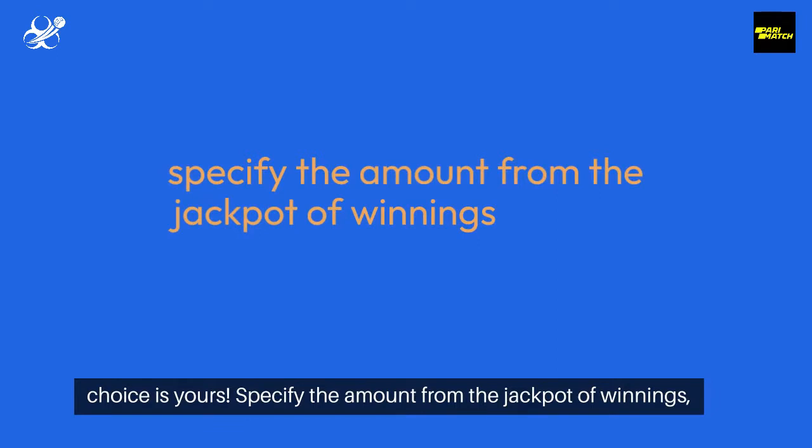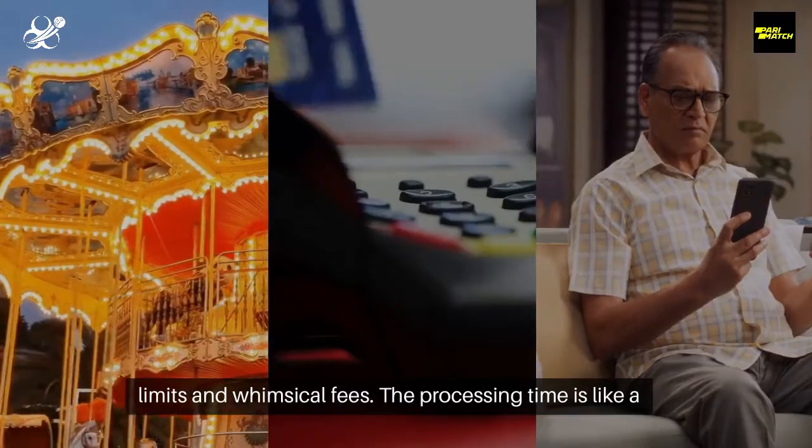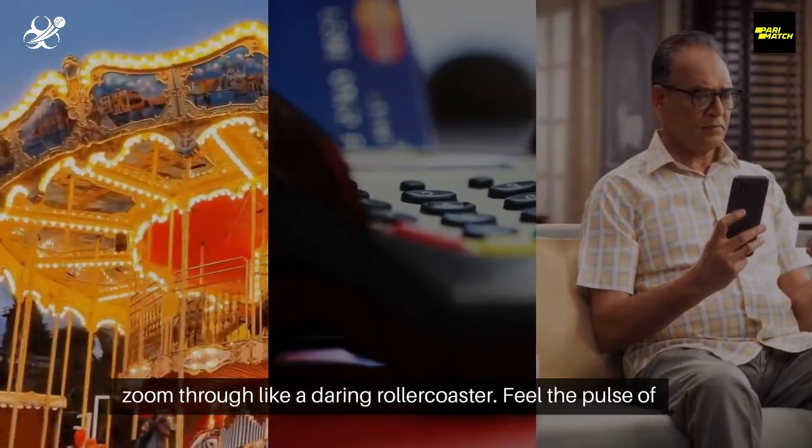Specify the amount from your winnings, but beware of the jackpot jamboree — be mindful of withdrawal limits and whimsical fees. The processing time is like a merry-go-round: bank transfers take a scenic route, while e-wallets zoom through like a daring roller coaster.